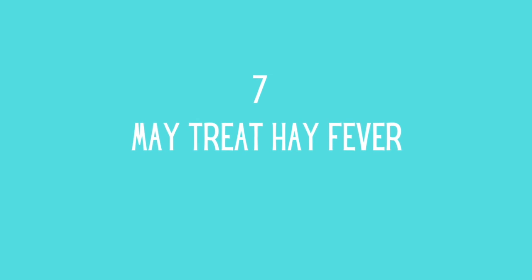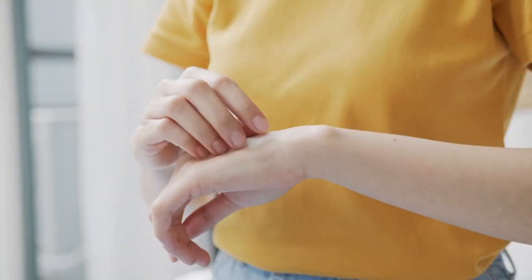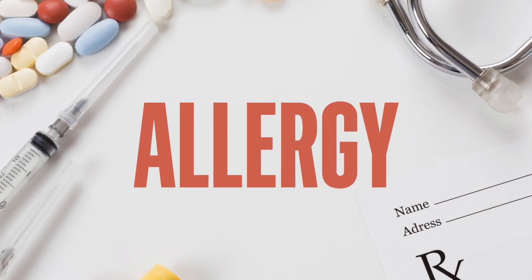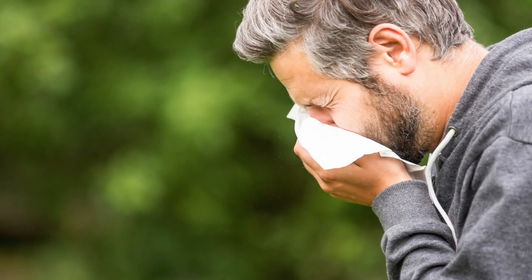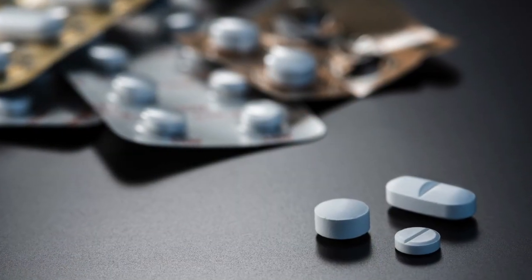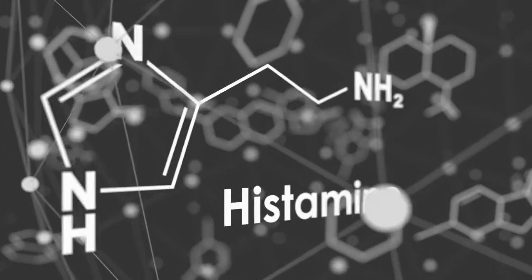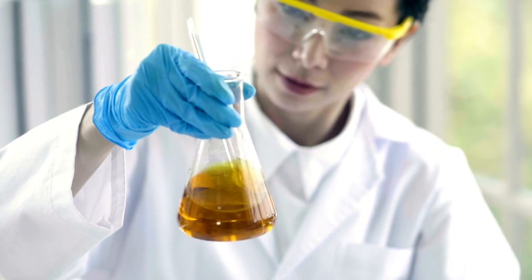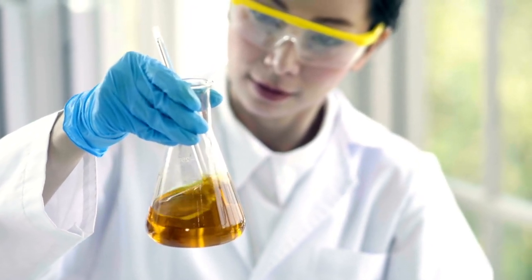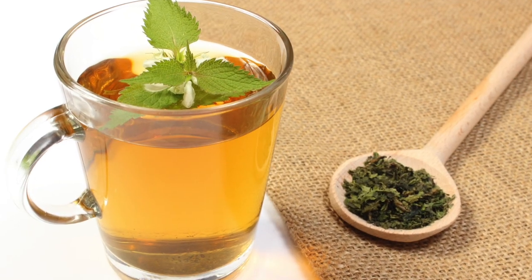May Treat Hay Fever. In one exploratory human investigation, nettle capsules were found to help eight persons with hay fever lessen sneezing and itching. In another study, nettles were regarded as useful in alleviating allergies by 57% of patients, with 48% saying they were more effective than allergy drugs they had previously taken. This could be owing to the nettle's capacity to limit the amount of histamine produced by the body in reaction to an allergy. More research is needed to confirm the anti-histamine qualities of nettle. Some doctors advise taking a freeze-dried stinging nettle preparation well before hay fever season begins.